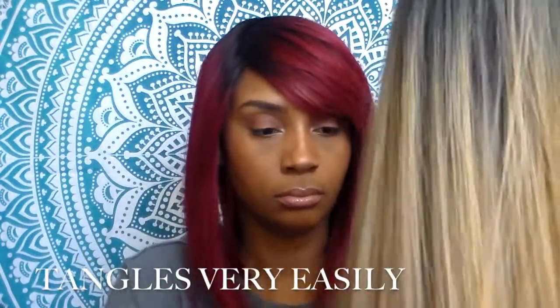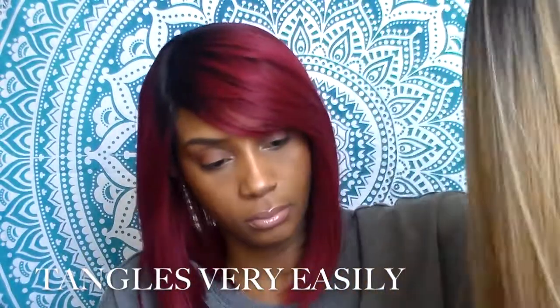As soon as I took this wig out of the package it started to get tangled, and I noticed it was sort of a different texture. But I love the color, so I guess that makes up for the strange texture that it has.